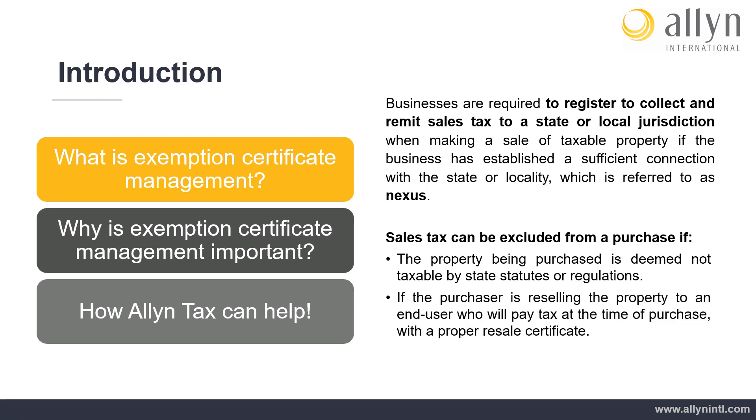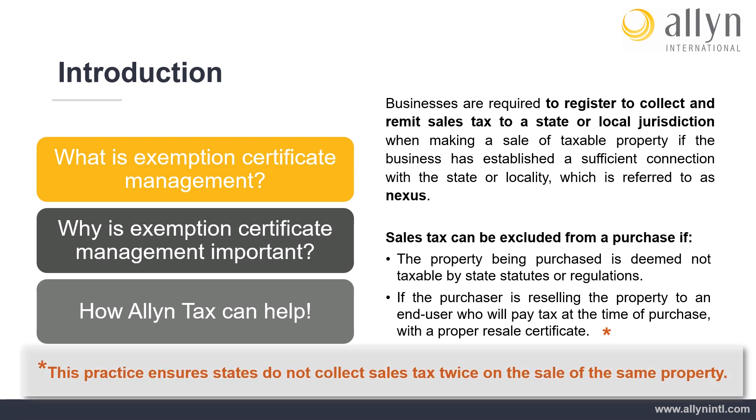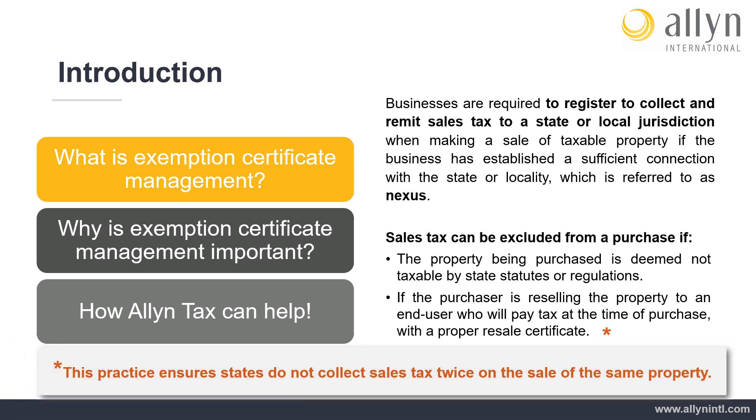When sales tax is not applied to a taxable purchase because the purchase is being resold and the applicable sales tax will be collected on the final sale of the exchanged tangible property, a resale certificate will need to be provided by the purchaser to the seller to exclude sales tax on a normally taxable transaction. This practice ensures states do not collect sales tax twice on the sale of the same property.